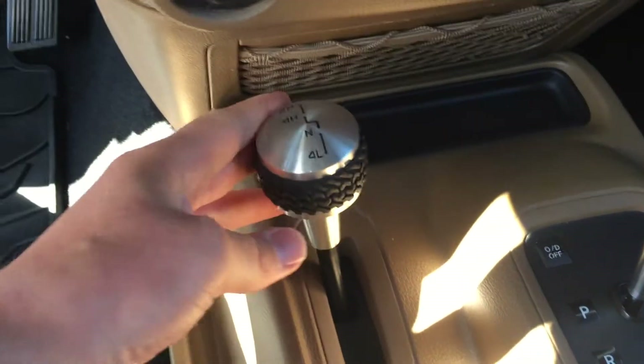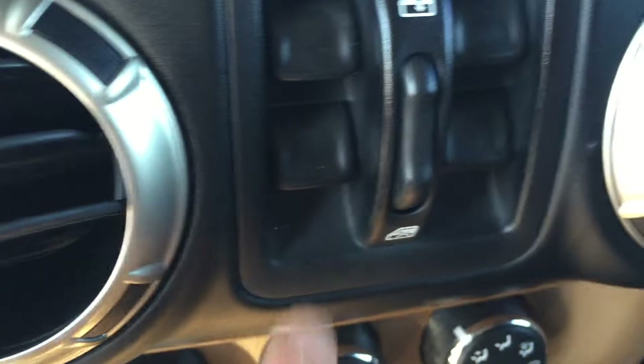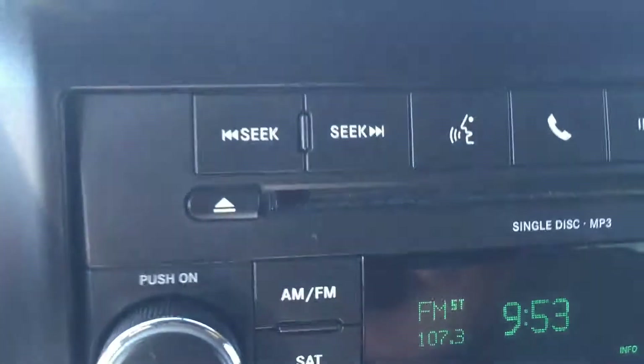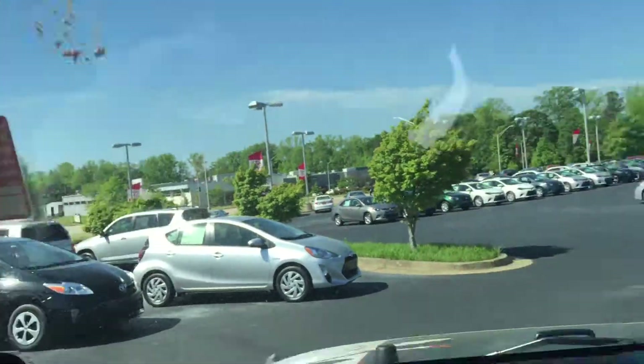You have your four wheel drive controls right here — regular drive, overdrive, AC controls. This is for your power windows there. You do have Bluetooth. Easy to get the top off. Got your handles there, so if you ever do off-roading you've got something to hold on to.